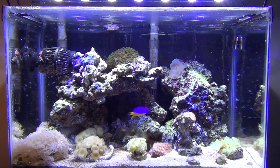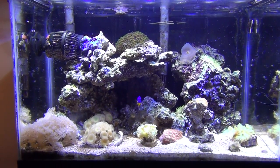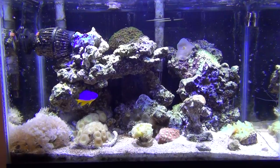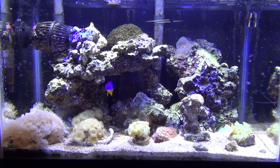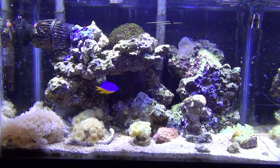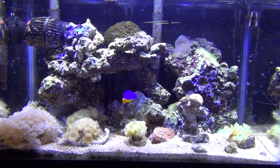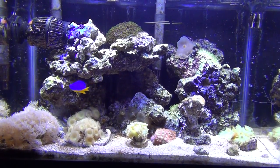Hey YouTube, BM here. Just a little Saturday night video on the reef. Not much has changed. Actually just last week I lost my — I forget the exact name of it — it's that real neon green colored Kenya tree kind of.